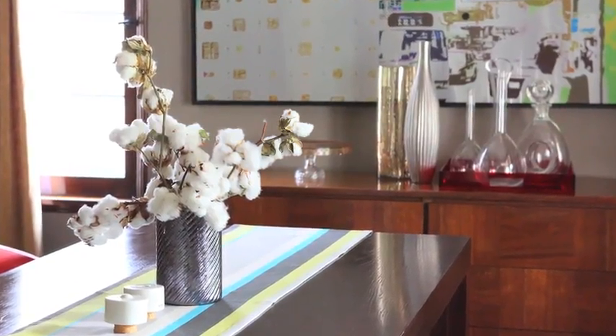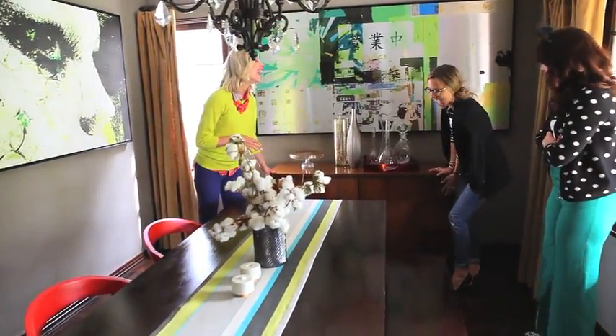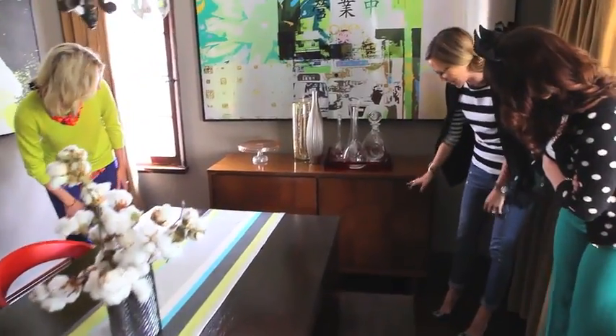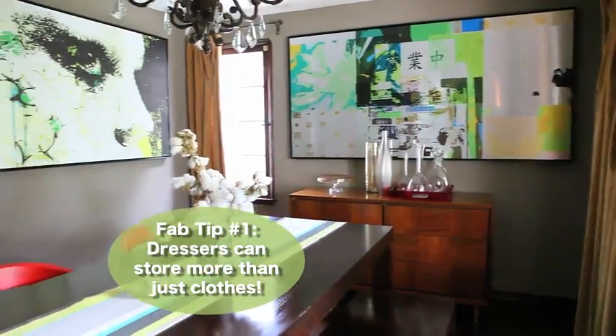I can finally say I found something at a flea market, because I'm not one of those girls who can find anything at flea markets. And I finally found this — it's actually a dresser, but I use it for my dishes. I love using a dresser like that — yeah, unexpected.